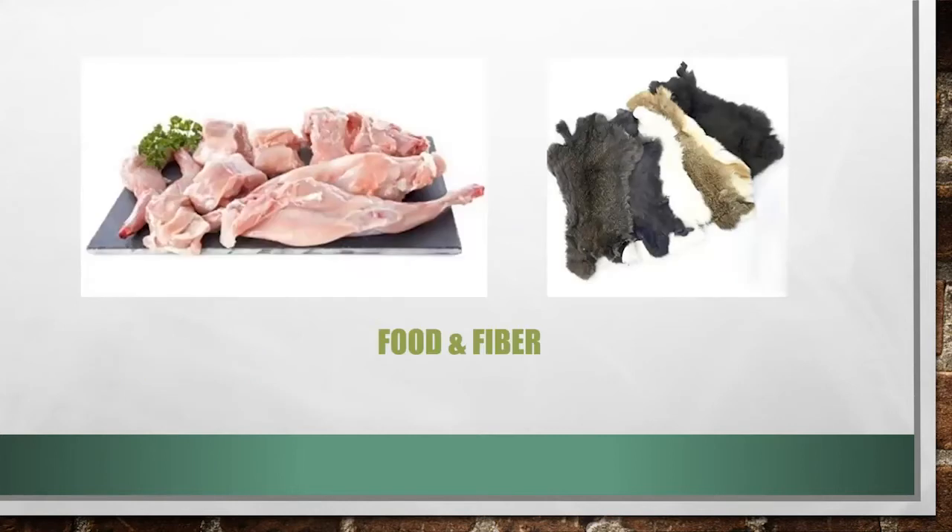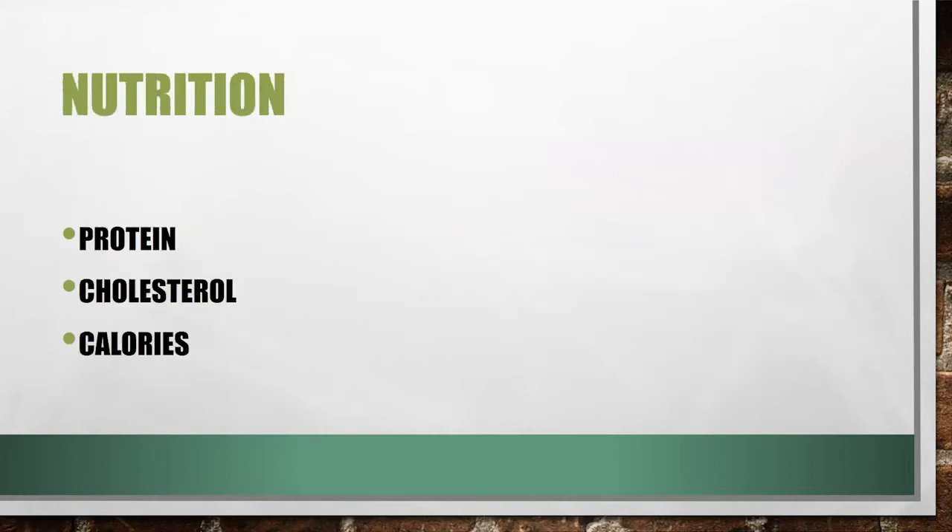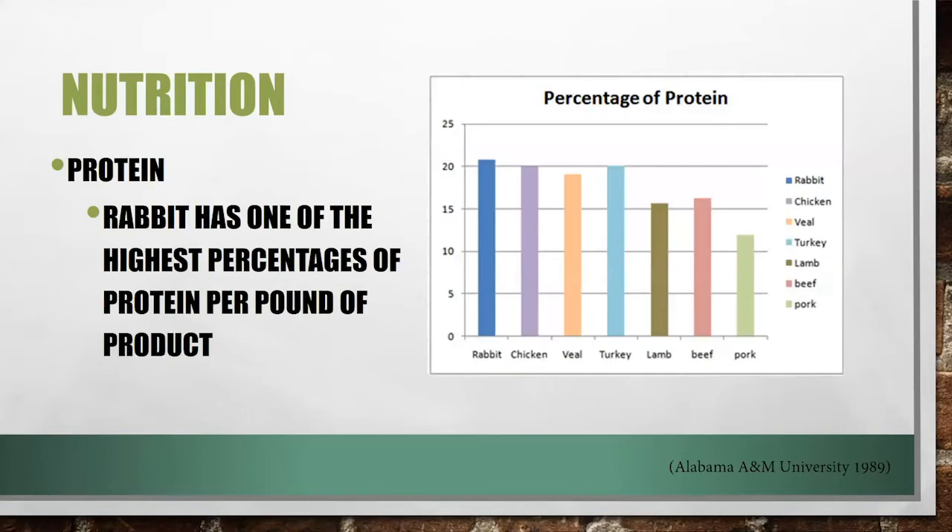Let's talk a little more about food and fiber. The first question is: why meat rabbits? I'm going to cover the nutrition of rabbit meat, economics, and their practical use and multipurpose ability. When we're talking about nutrition, we think about protein, cholesterol, and calorie intake.